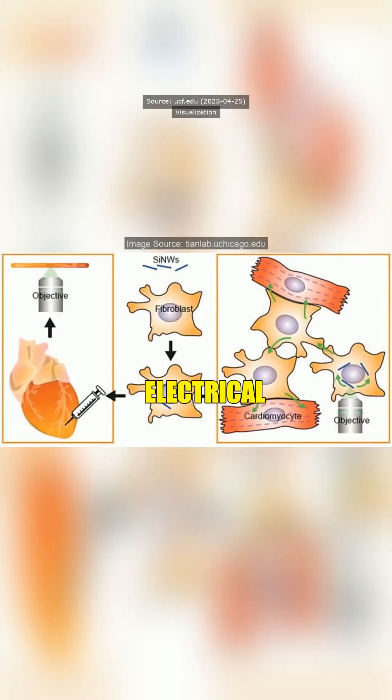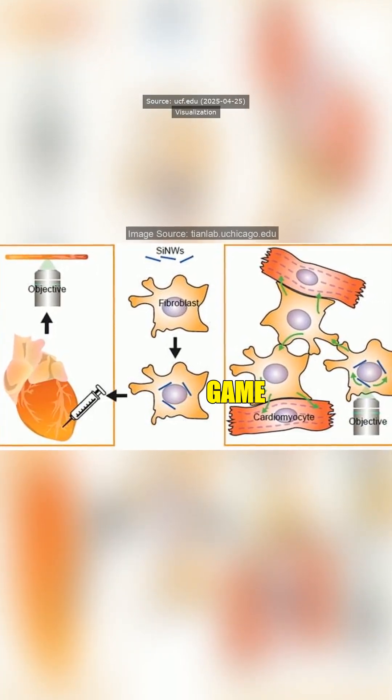They can slide into cells and track electrical activity in real time. It's a game changer for biosensors and neural tech.